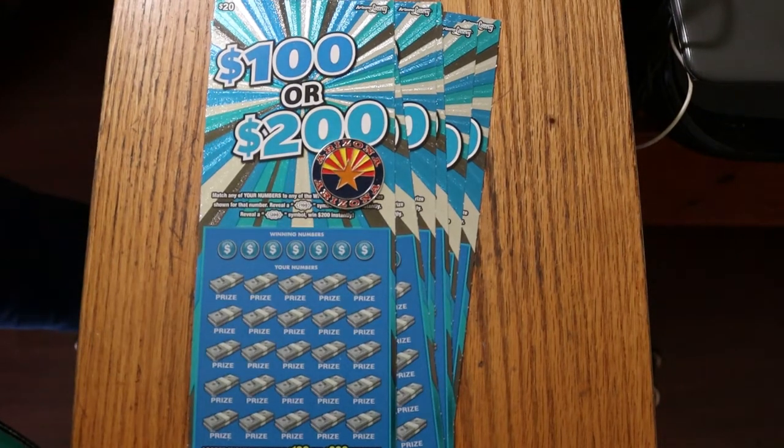What's up YouTube? AZ Scratchers here with another little scratching session, and today we're going into big high-risk territory.